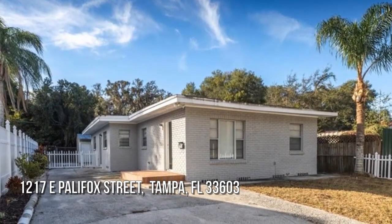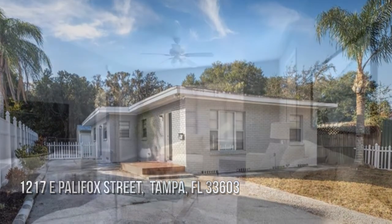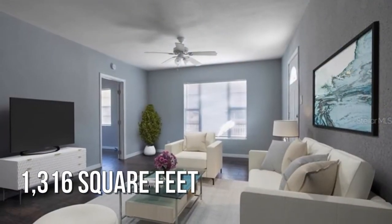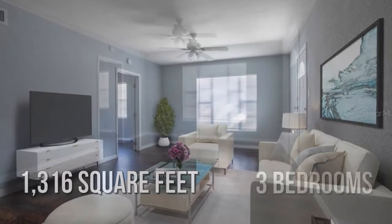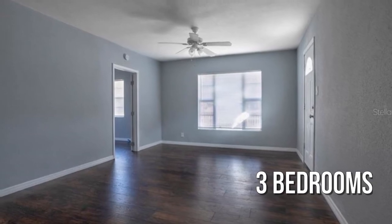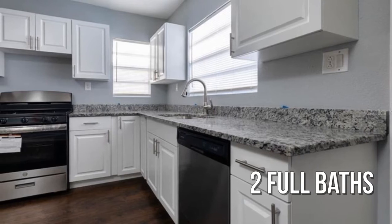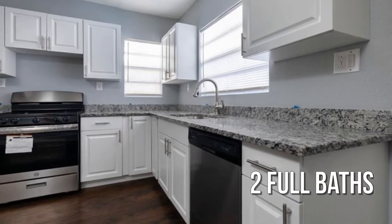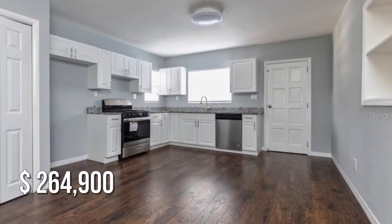Searching for the perfect home? This lovely property offers over 1,300 square feet of living space, featuring three bedrooms with two full bathrooms. This property is currently listed for under $270,000.